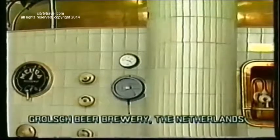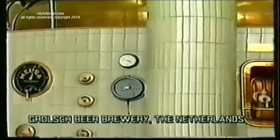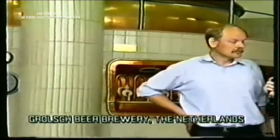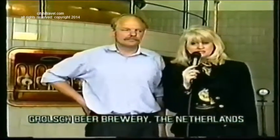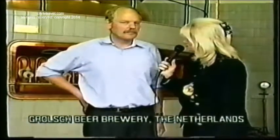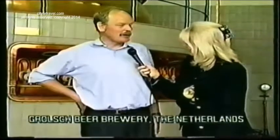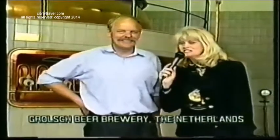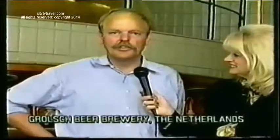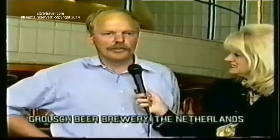What you're seeing right now are the original vats that the Grolsch Beer Brewery Factory has had for 300 years. We are here with the plant manager in Holland at the Grolsch Beer Brewery. We're here today to learn exactly what makes Grolsch Beer so popular in America. Our beer has a very unique taste — it's been brewed here in Grunlo for more than 300 years.